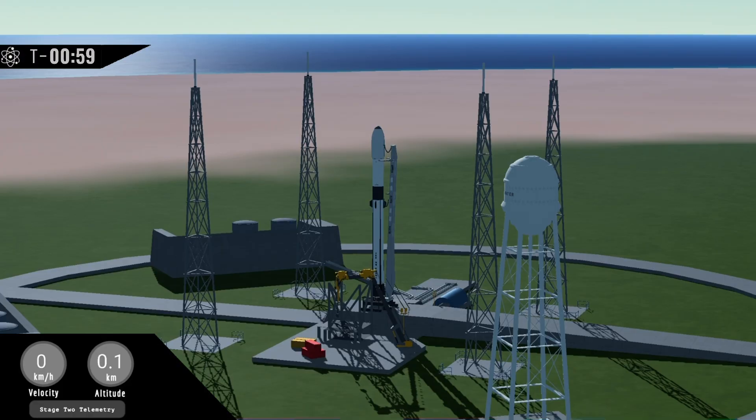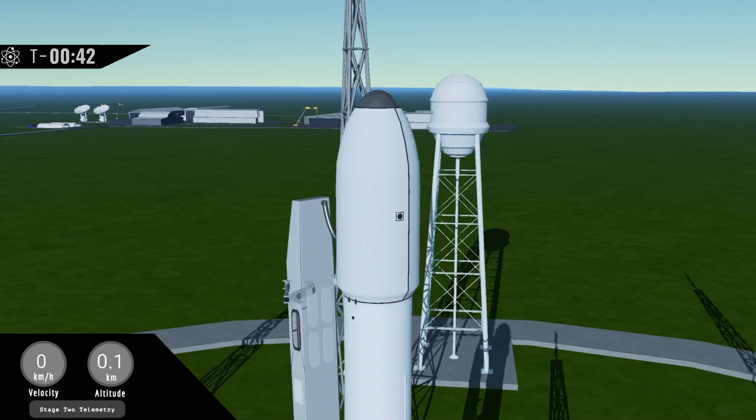Flight computer taking over. Go for launch — Fusion 2 is go. Let's watch as Fusion 2 heads to space for the 6th time this year. 20 seconds.